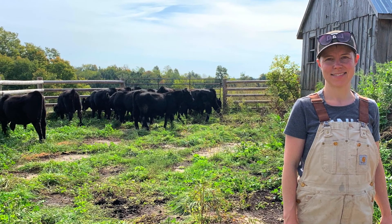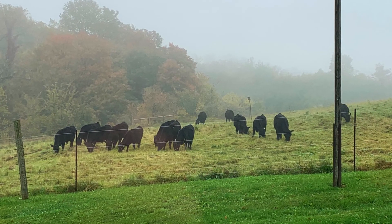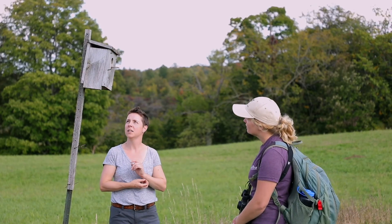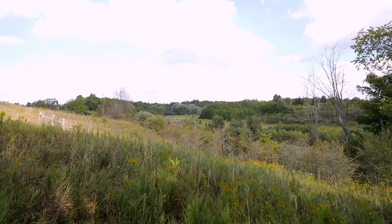My plans for this farm moving forward are to run a grass-fed beef enterprise and we're going to do rotational grazing. That's part of the reason why the SARPAL program is so excellent — it's helped me set up those systems. SARPAL is an Environment and Climate Change Canada initiative focused on working with farmers to support the recovery of species at risk on agricultural landscapes.